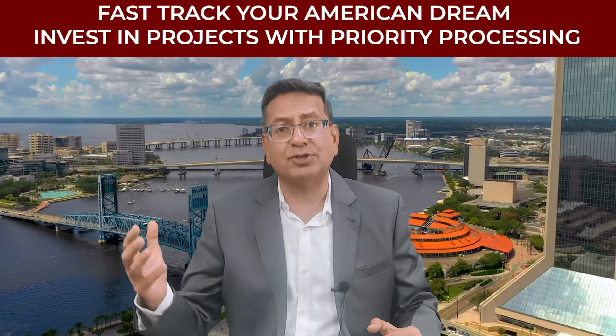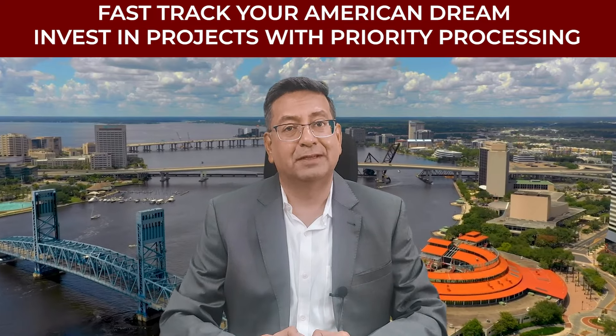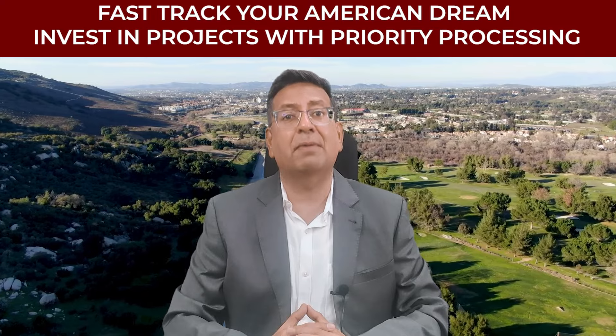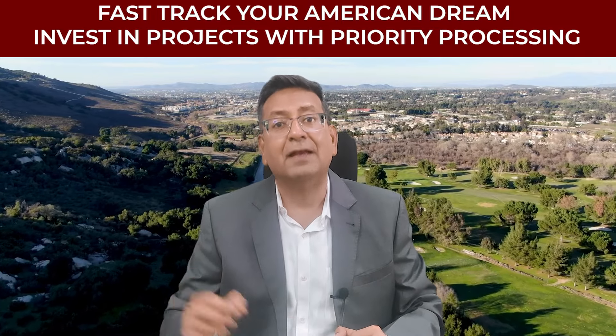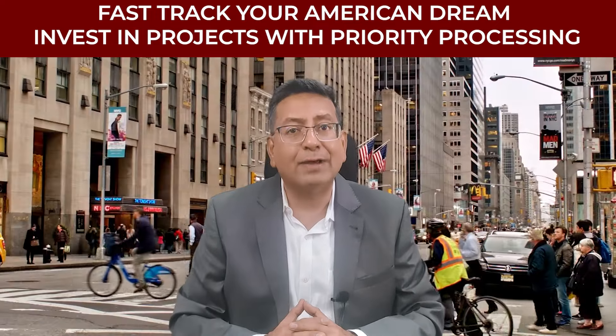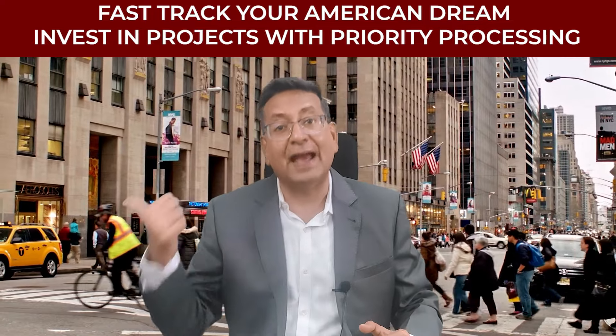Dreaming about migrating to the U.S. but concerned about the long waiting period? Here is some good news. You can now fast-track your American dream by investing in an EB-5 visa, thanks to the priority processing for rural EB-5 projects. To know how you can get a green card and move to the U.S. quickly, kindly watch this video till the end.